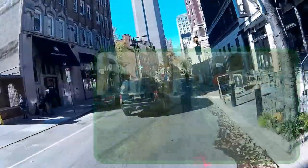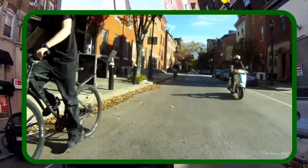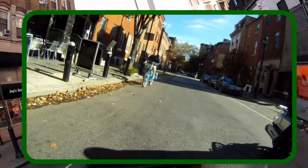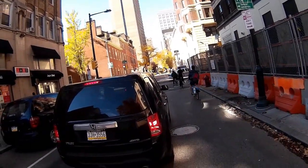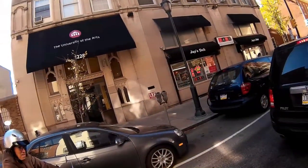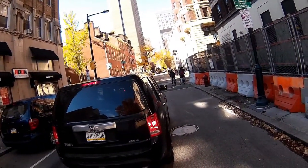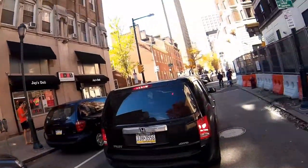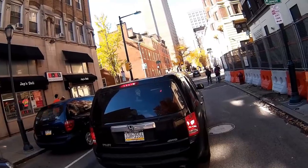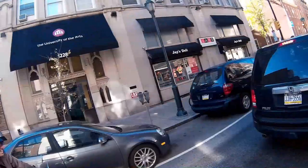Thirteenth Street is one way left to right. Three bicyclists approach the intersection in the bike lane. A man on a motor scooter and I wait in the travel lane behind a stopped car. We exchange some pleasantries. One bicyclist will turn onto Thirteenth Street. I'm not in the bike lane now for the same reason you're not — right turns. Exactly.